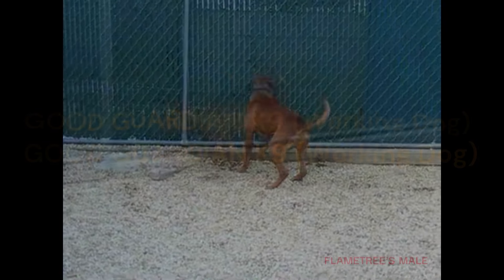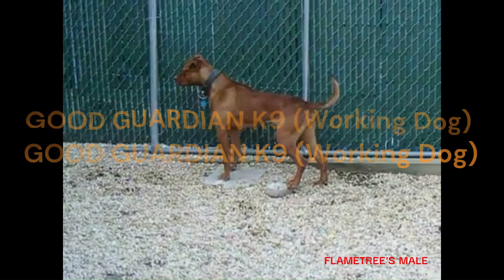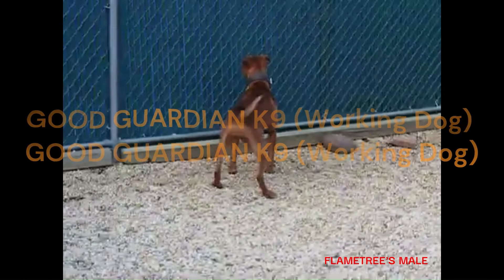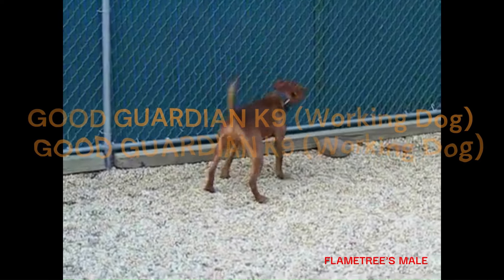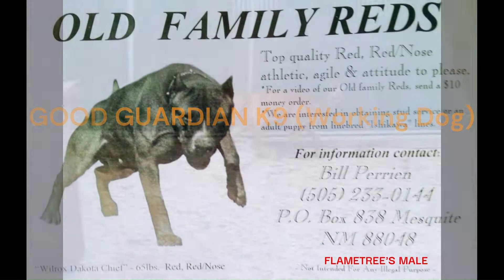The real point is this: if a dog is 55 pounds, does it not qualify as a game dog if it's of the same lineage? If it's 56 pounds, does it not qualify? If it's 60 pounds, does it qualify — if it's bred from the same stock? I hope you get my point. I'm not overly critical on body weight, but the dog should be extremely game.